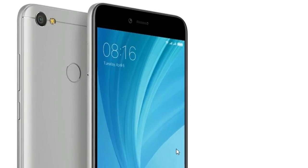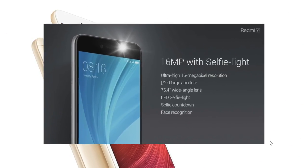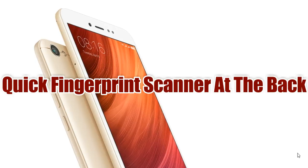Talking about the cameras — it will come with a 13MP rear camera and a 16MP selfie camera to capture great selfies. The phone also has a quick fingerprint scanner placed at the back of the phone.